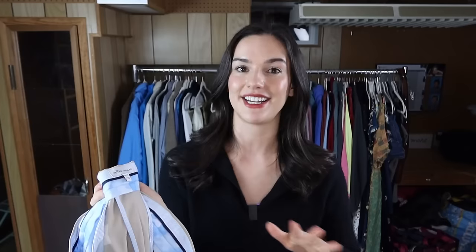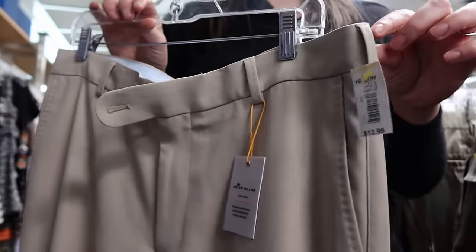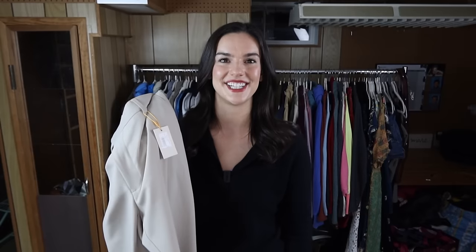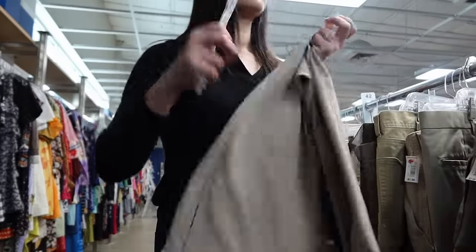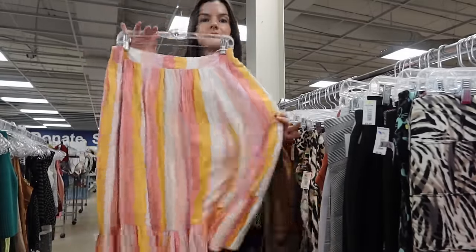Another really great men's brand to look out for is Peter Millar — I've only found it a few times but whenever I do it sells really well and for good money. These are a really nice pair of khaki pants, and even better they're new with tags. It blows my mind when I find expensive new-with-tags items at the thrift. I'm expecting to get around $45 to $50 for these.